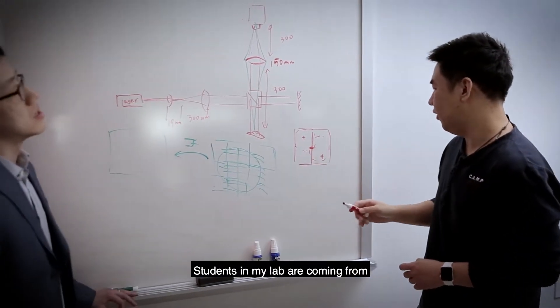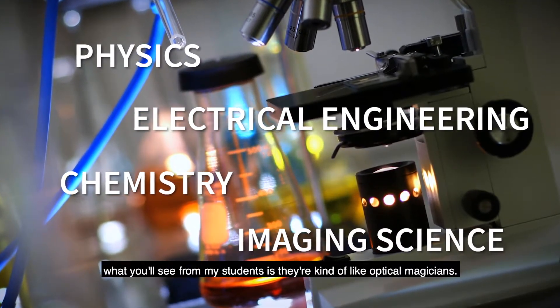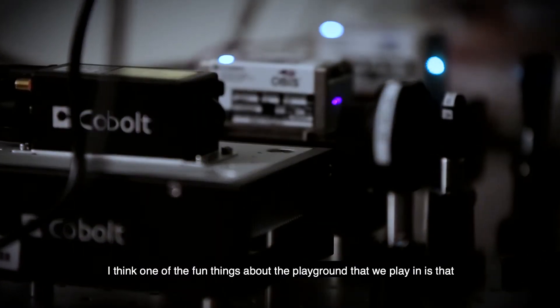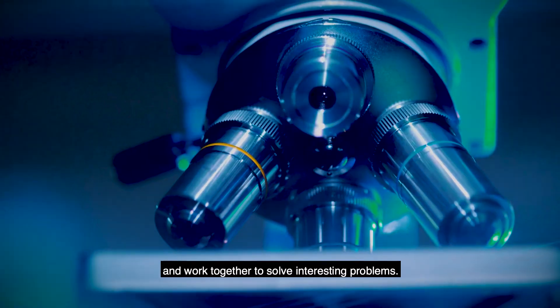Students in my lab come from physics, electrical engineering, chemistry, and imaging science backgrounds, and what you'll see from my students is they're kind of like optical magicians. One of the fun things about the playground we work in is that all those different fields get to talk to one another and work together to solve interesting problems.